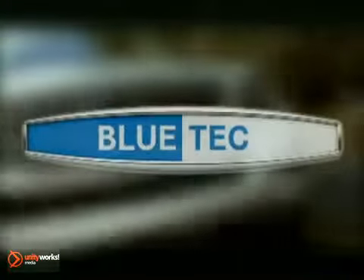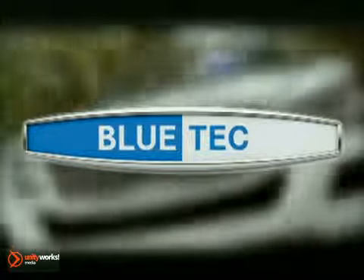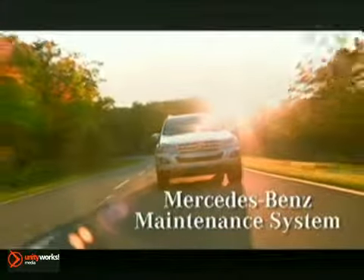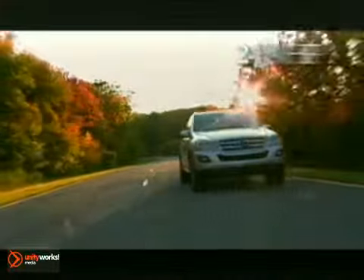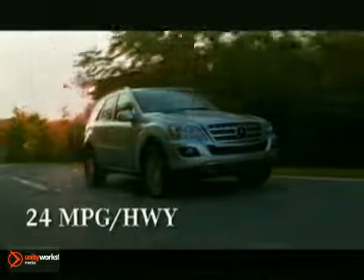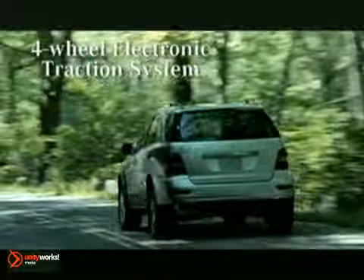Gone are the days of the loud, dirty diesel. We've gone from the world's first diesel engine to one of the world's cleanest — the 2011 Mercedes-Benz ML350 Bluetech. It's one of the cleanest automotive options on earth. Our new state-of-the-art Bluetech technology isn't just about assertive horsepower, massive torque, or impressive 0 to 60 speeds. It's about all that and performance of another kind.